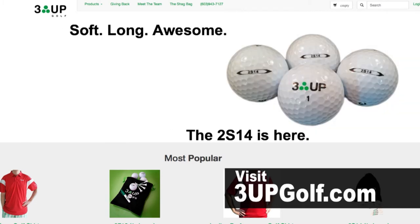To get free shipping on US orders, visit 3upgolf.com and enter the code golf life.